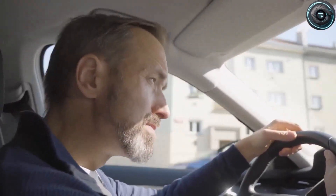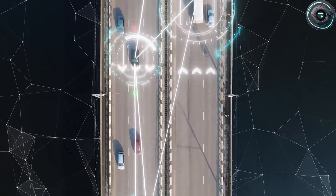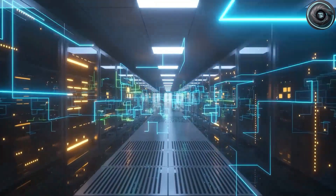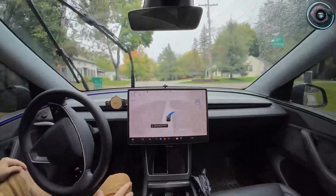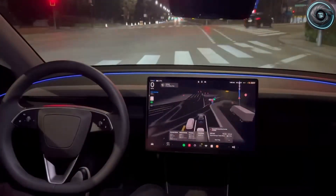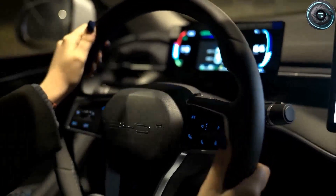The Model 2 is built around a voice-first, vision-aware environment that reacts to you instead of waiting for input. When you step inside, cameras and sensors recognize your face, adjust your seat, climate, and heads-up display automatically — no menus, no swiping, just seamless personalization. After a few weeks of driving, the AI begins to predict your behavior, learning your daily routes, charging patterns, and preferred climate settings, even recommending when and where to charge based on local energy prices and weather conditions. Tesla engineers describe it as a proactive co-pilot, trained on Dojo's neural networks, capable of anticipating your needs before you even think about them.